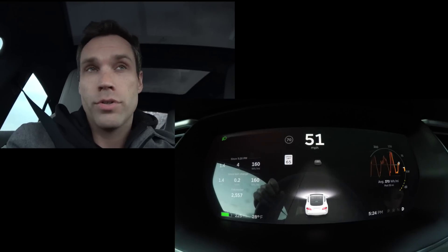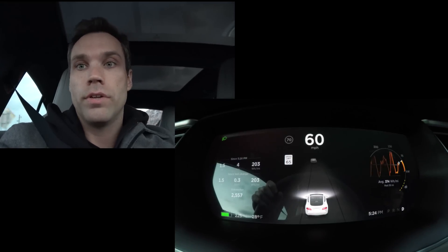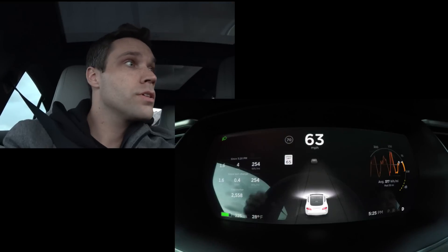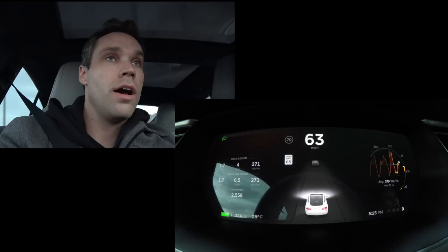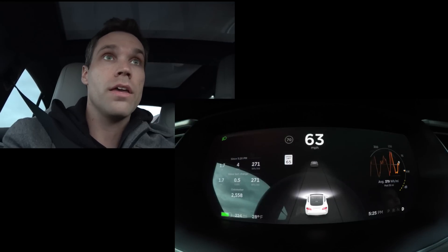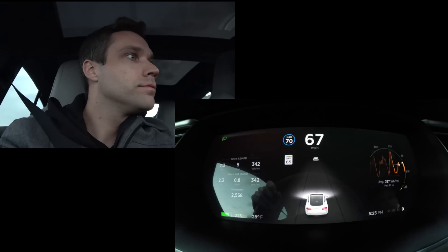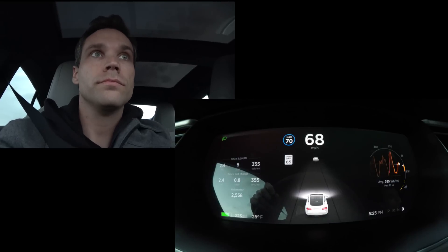Let's get back to the drive of Autopilot 2.0. We're getting on C470 — for those familiar with Colorado highways — and David is accelerating. On the display you can now see the lanes and the car in front. It does not currently show cars to the left and right. Oh, this is nice — adaptive cruise control, traffic-aware cruise control as I like to call it.